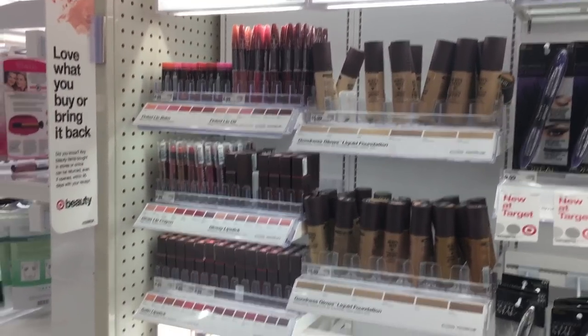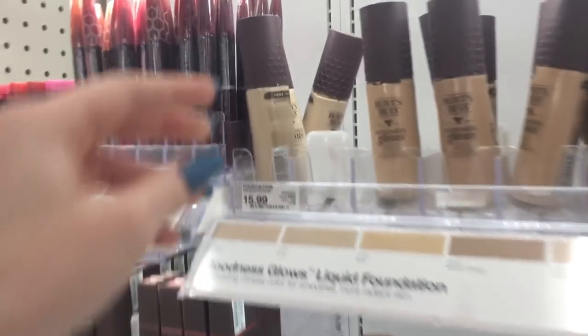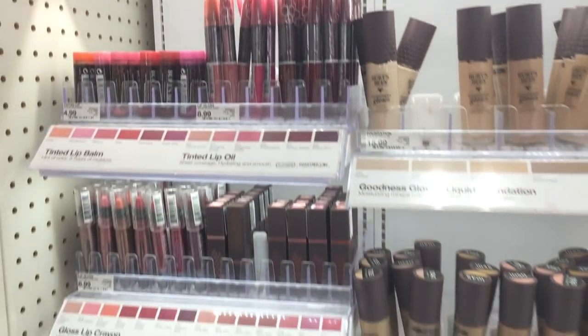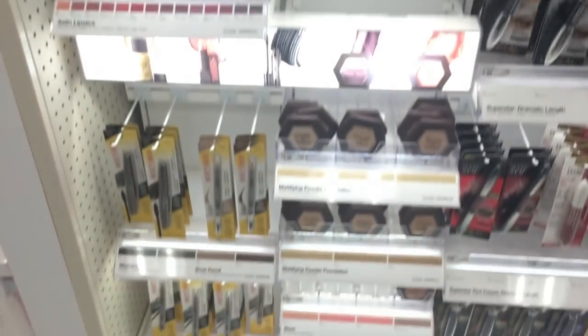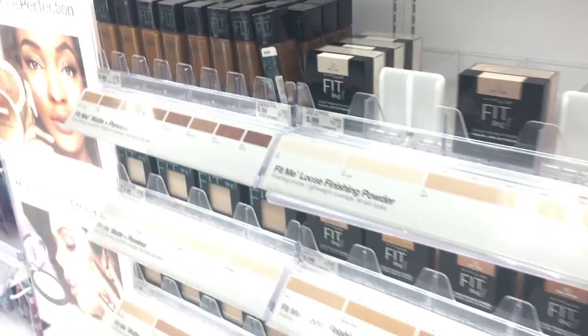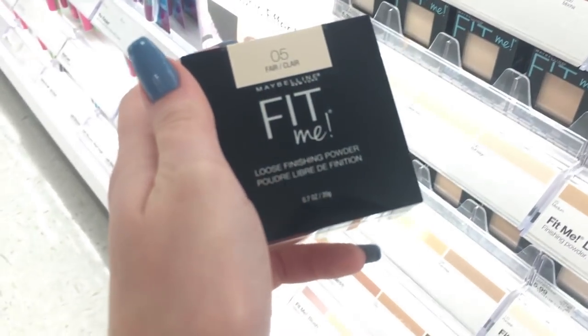Guys, Burt's Bees has makeup in here now! Oh my goodness, I want some chapstick. I was actually looking at this foundation — if you guys watch my lives I was talking about this once. They actually have the whole Burt's Bees makeup selection here now. I do want to get this at some point; I wish they had a translucent one — that's the one I would get. We also just found out there's Pacifica here, but there's people there so we can't go over right now.